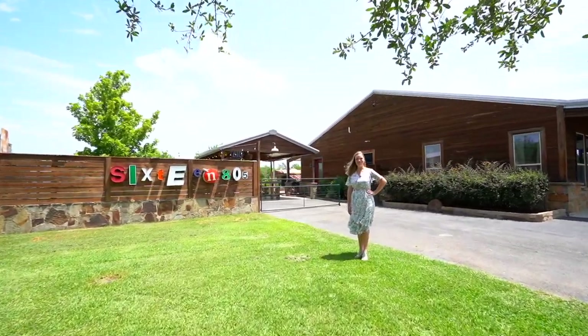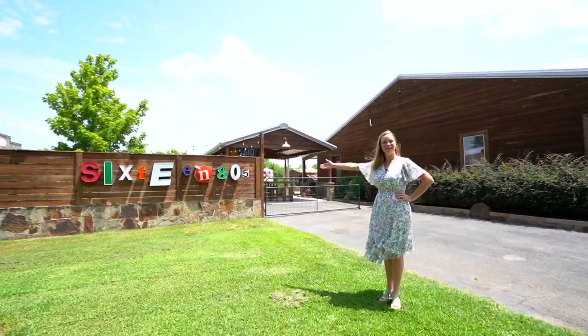Hi, I'm Melissa Cerro with Busy V Realty, and we're at 16805 Steinhagen.